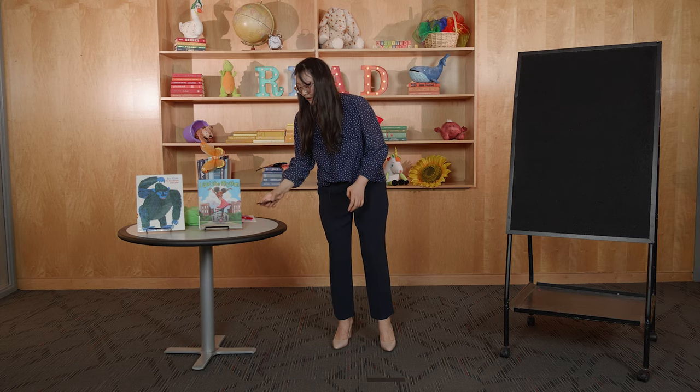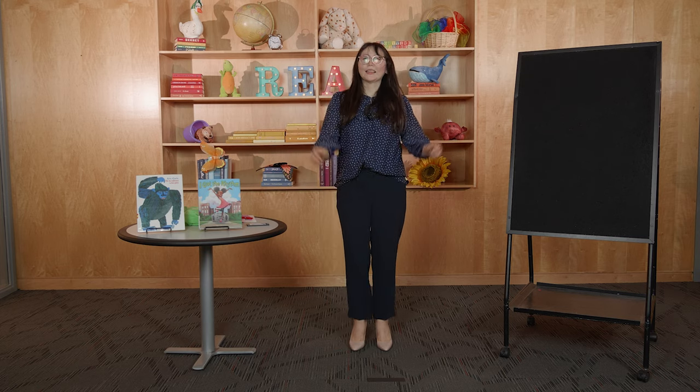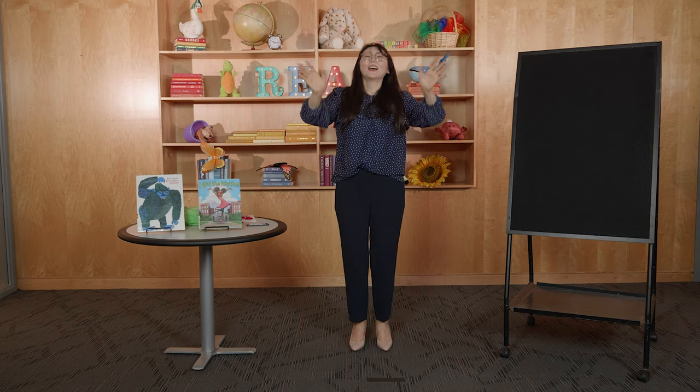We are going to stomp our feet — vamos a zapatear — and then — y después — we are going to jump — vamos a saltar. ¿Listos? Alright, don't forget to wave.